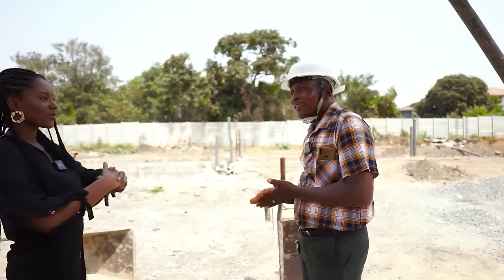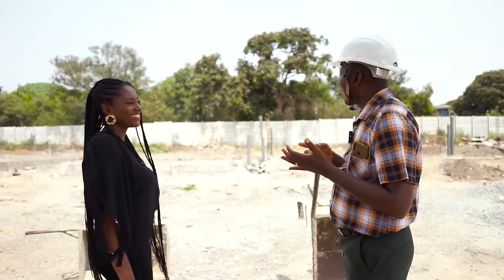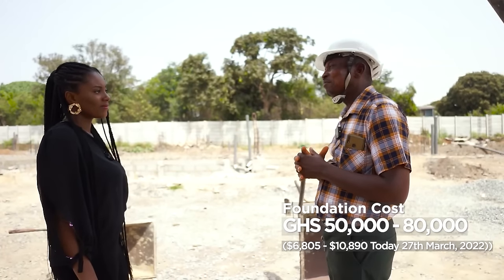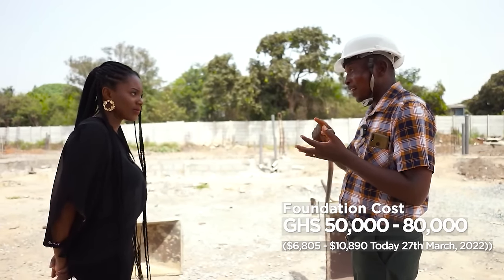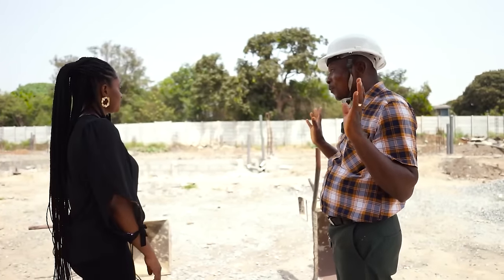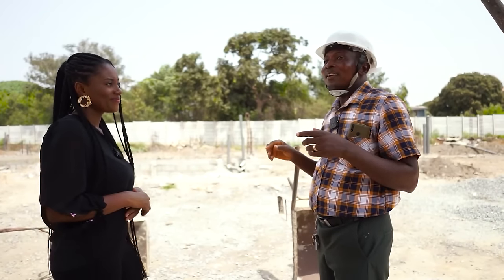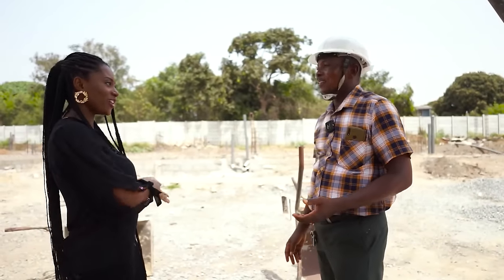How much are we looking at for the foundation? For a 3-bedroom, if I'm doing it myself — not procuring an architect, engineers, and others — maybe around 50,000 to 80,000 cedis for a 3-bedroom. There's no profit element, no outside consultation — I'm only engaging a technician on a daily basis. Because I'm doing quality work, that's why I mention that amount. People can do less by skipping some of these things, but I won't — the waterproofing issue may seem minor but when it starts coming up, you will not enjoy your house. It's better to do it right the first time.